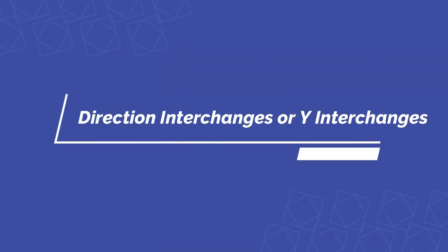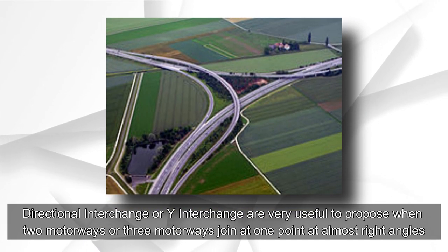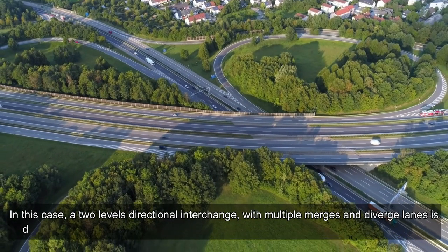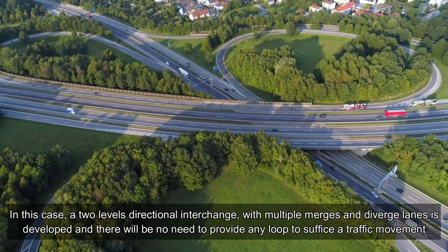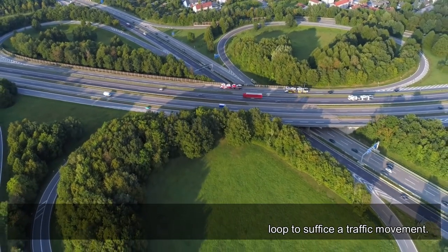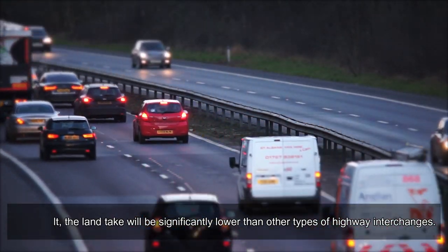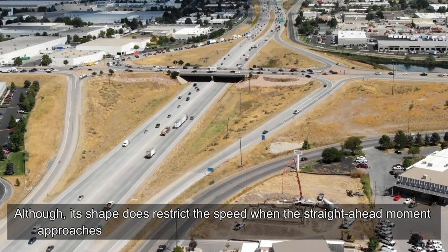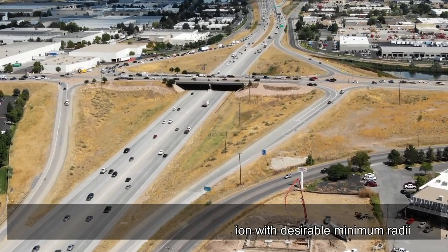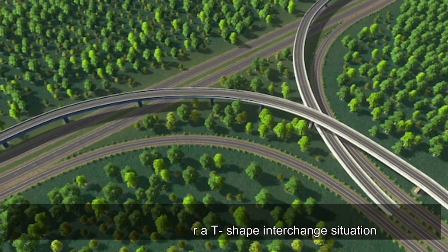Directional interchange or Y-interchange is very useful when two or three motorways join at one point at almost right angles. In this case, a two-level directional interchange with multiple merge and diverge lanes is developed, with no need to provide any loop to facilitate traffic movement. As a result, the land take is significantly lower than other types of highway interchanges. However, its shape does restrict speed when straight-ahead movement approaches a turn, so these interchanges are only recommended for T-shape interchange situations.